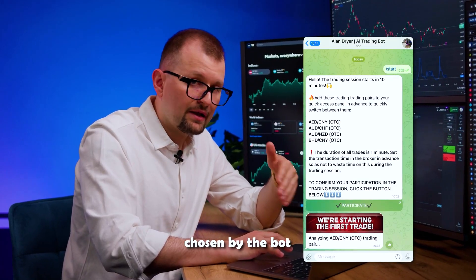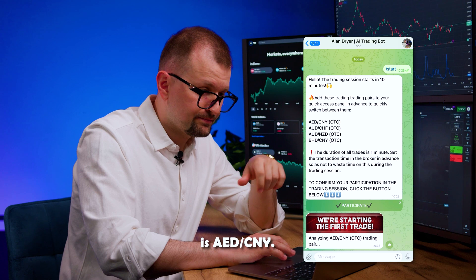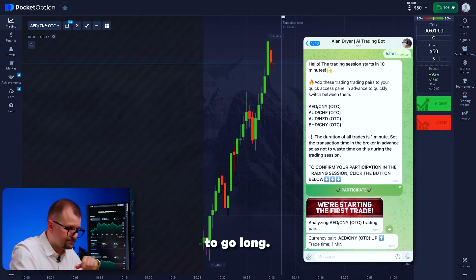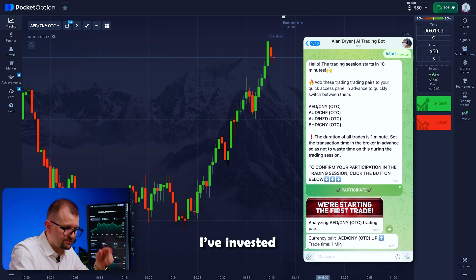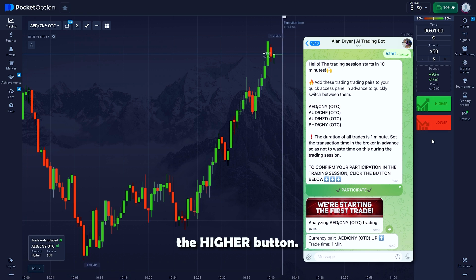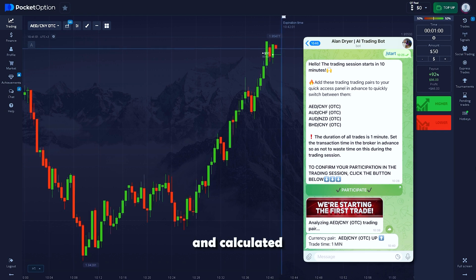The first pair chosen by the bot is Durham Yuan. Within seconds I get a message recommending me to go long. I check to make sure I've invested exactly 50, then press the HIGHER button. The bot instantly analyzed the chart using thousands of parameters and offered its decision — the most balanced and calculated decision, considering hundreds of thousands of possible outcomes.